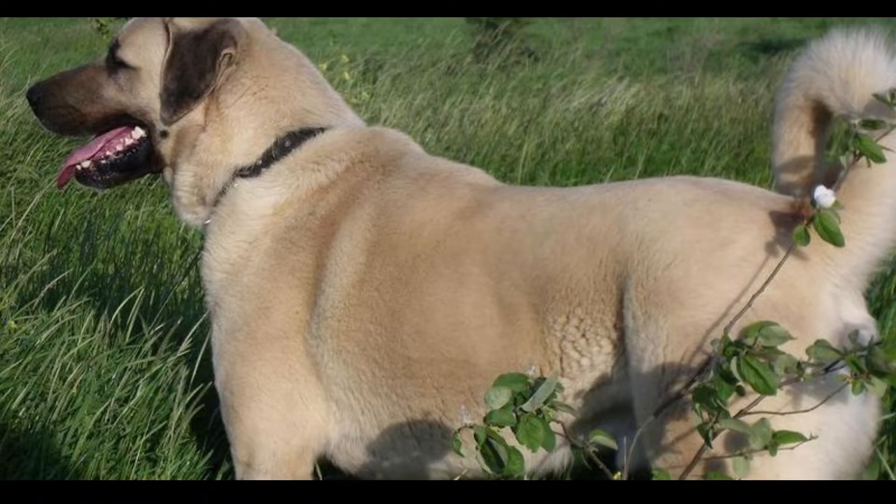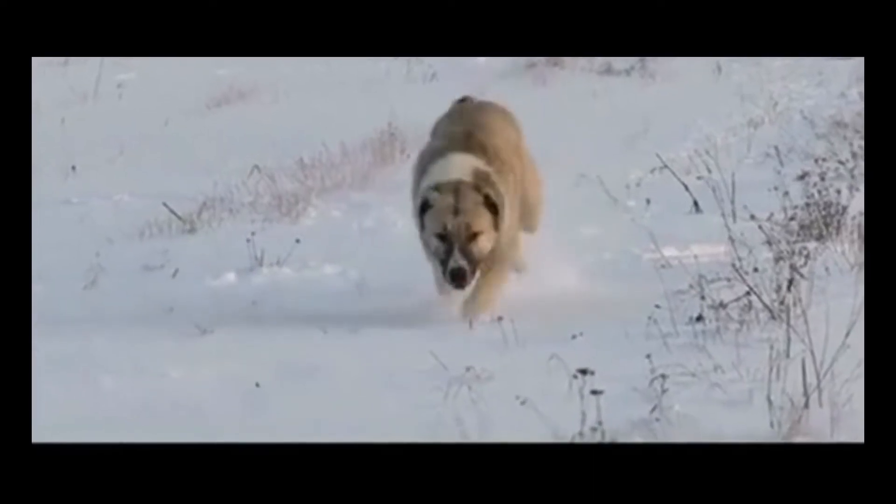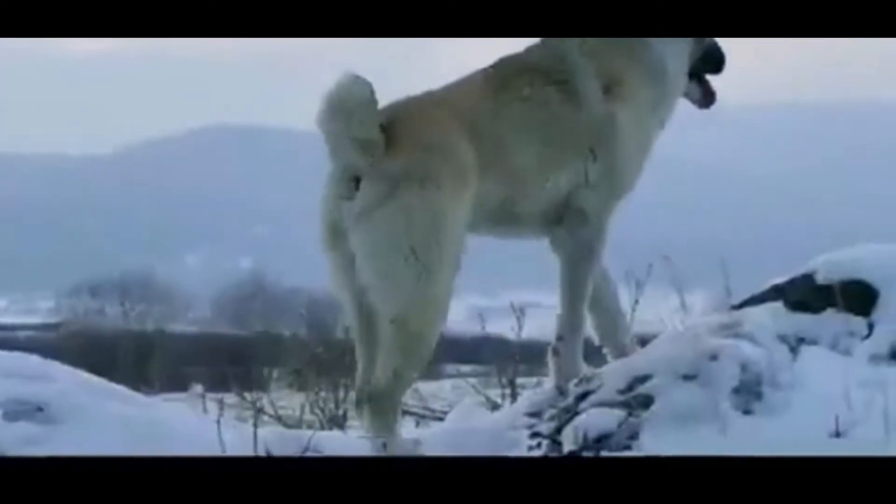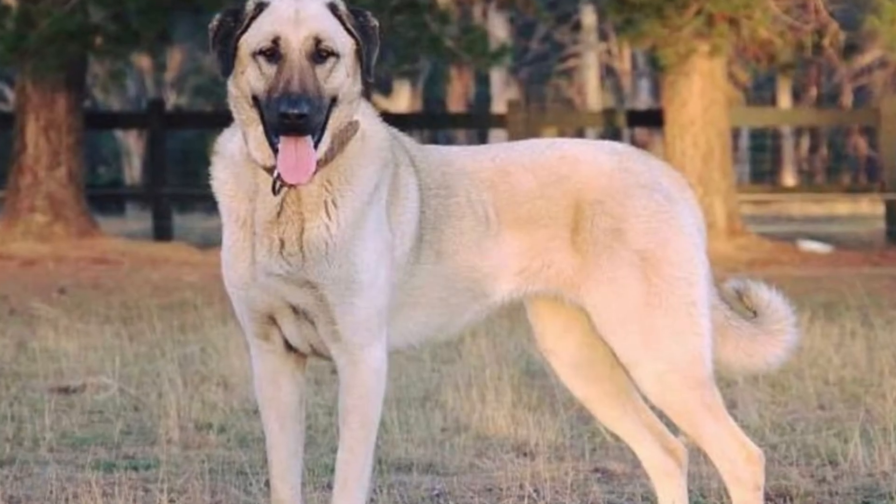Kangal dog's height is 29 to 33 inches, or 75 to 85 centimeters. They weigh 121 to 143 pounds, or 55 to 65 kilos. Female Kangal is smaller than male. Kangal dogs are gigantic, but they are agile and athletic.